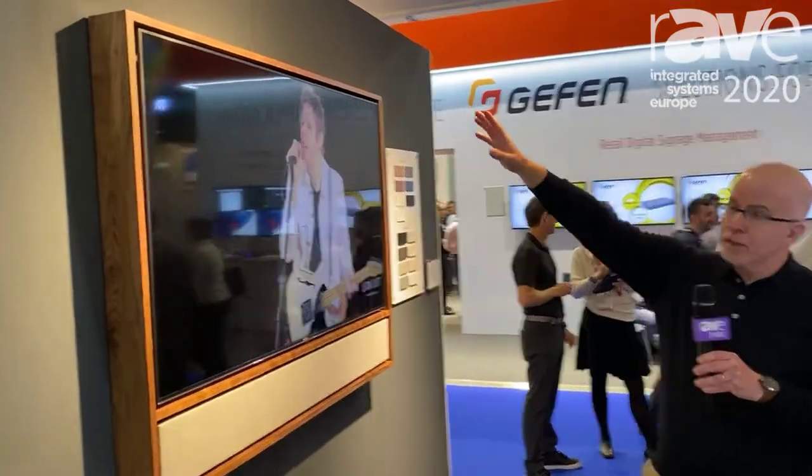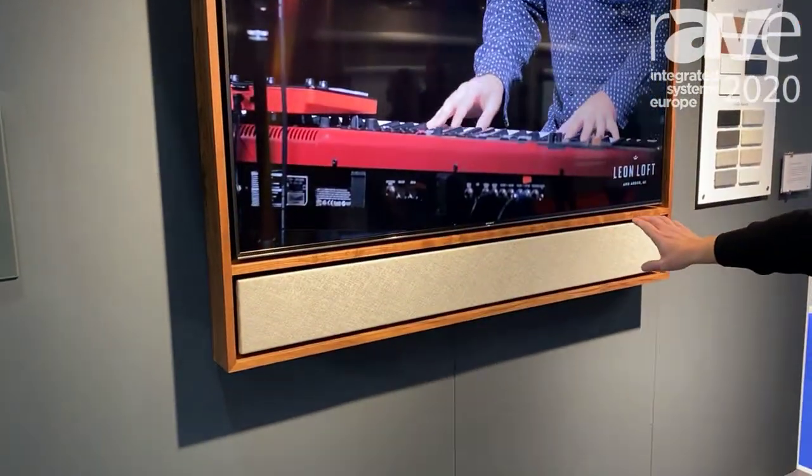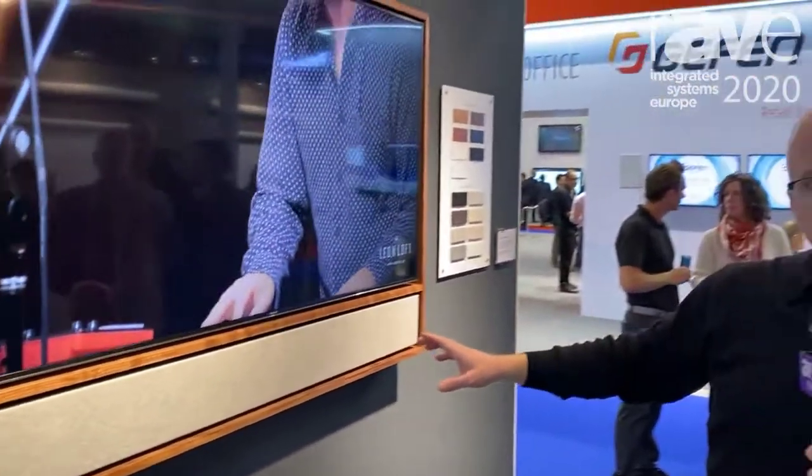What you have here is a custom fit edge frame that goes around a display, and then a sound bar that's mounted below it for great audio performance, and the ability to take that edge frame and customize it.